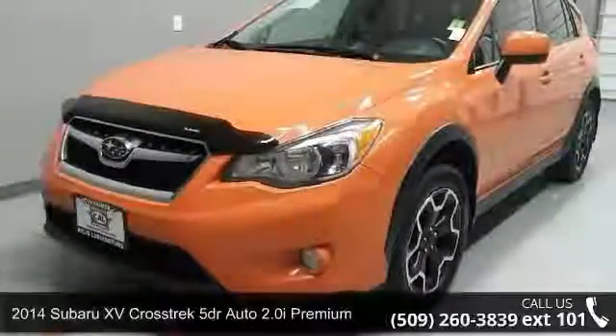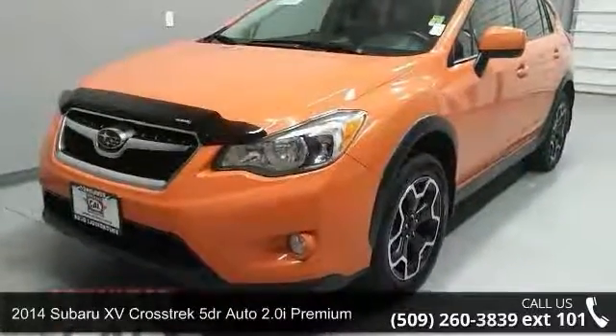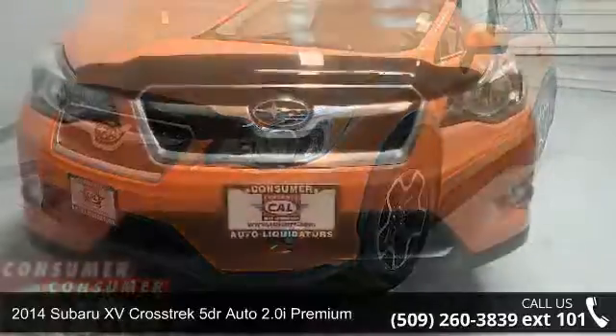Step into the 2014 Subaru XV Crosstrek. This may be the set of wheels you've been looking for.